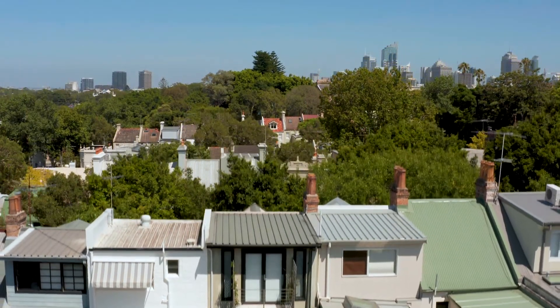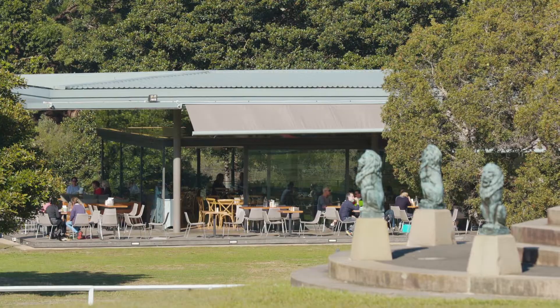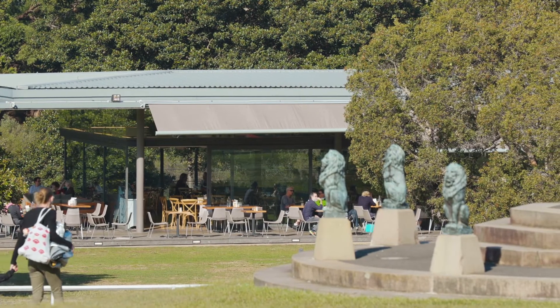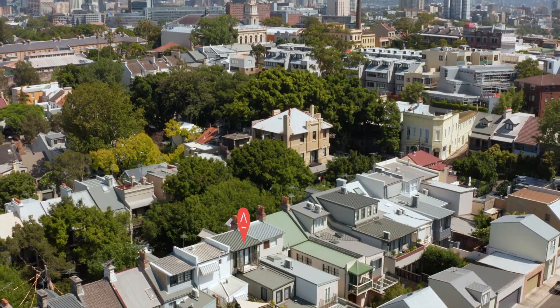The Oasis promises a lifestyle of ease — just a stroll to Paddington boutiques, cafes, Centennial Parkland and CBD buses, with the Entertainment Quarter minutes away.